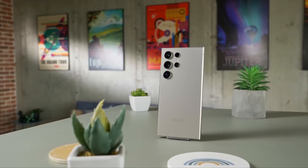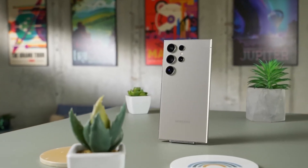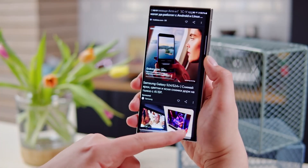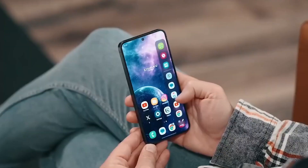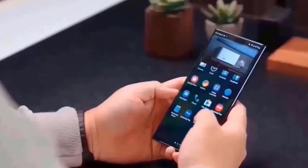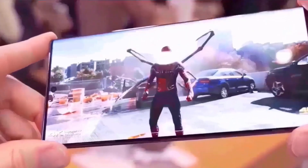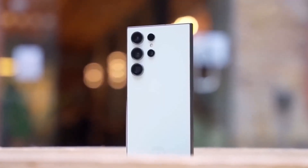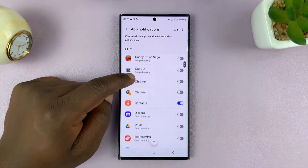Samsung has done it again, pushing the boundaries of mobile technology with the much-anticipated One UI 7 update. This isn't just another incremental improvement — it's a significant leap forward packed with features that promise to change how we interact with our Galaxy devices. If you're a Samsung user or simply love exploring the latest tech, you'll want to stay with us until the end as we dive into the hidden gems and major changes in this update. Trust me, some of these features will blow your mind.